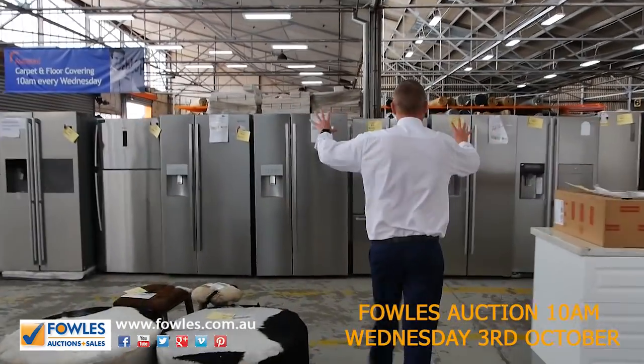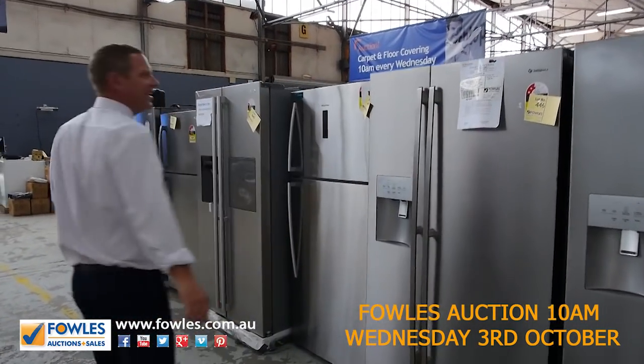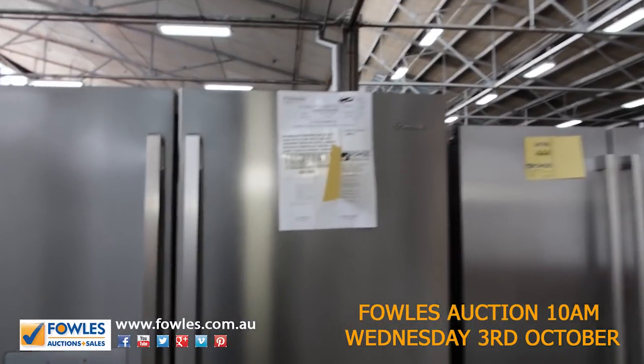There are lots and lots of fridges in tomorrow, as you can see — Kelvinator, Westinghouse, Electrolux, Euro, Hisense, LG. A really good range of brands and styles as well.